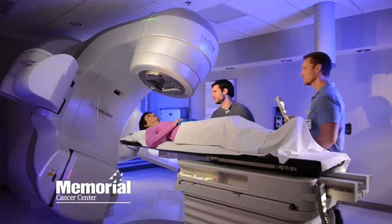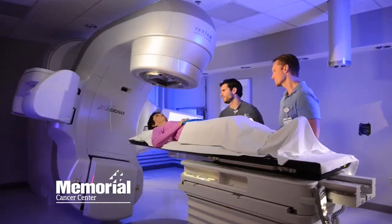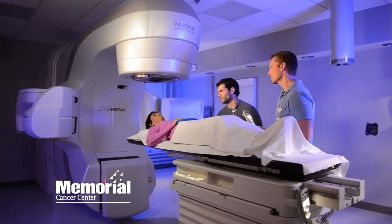It certainly is, Susan. Recently at Memorial Cancer Center, we installed the latest generation of linear accelerator to deliver radiation therapy. It truly is the most advanced piece of equipment on the market today.